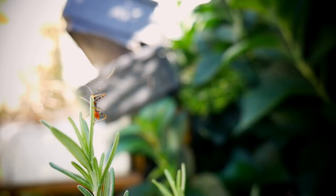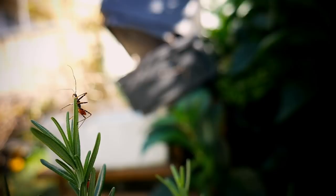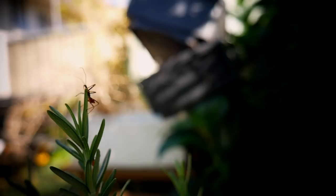Here is an assassin bug found in our garden. These guys are ferocious carnivorous hunters and will predate on insects even twice their size. If you've got these in the garden they will clean up a lot of the bad pests — even stink bugs, they love eating them.